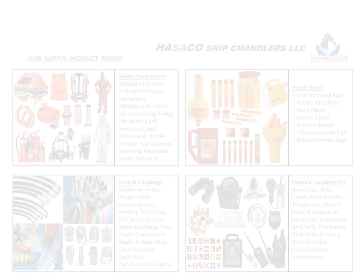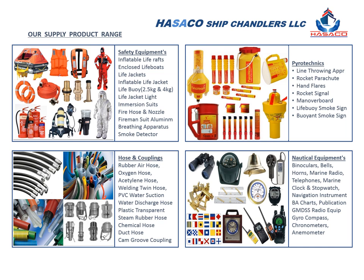We also supply all kinds of marine paints and painting equipment. We supply certified fire hose with all kinds of couplings and connectors, life jackets, smoke detectors, hydraulic high pressure hose, rubber hose, PVC hose, duct hose, and nautical equipment.